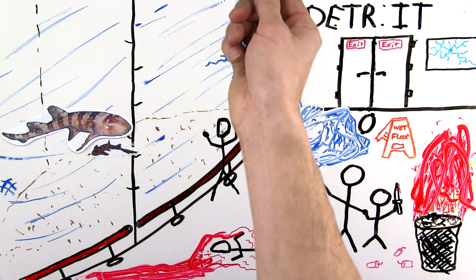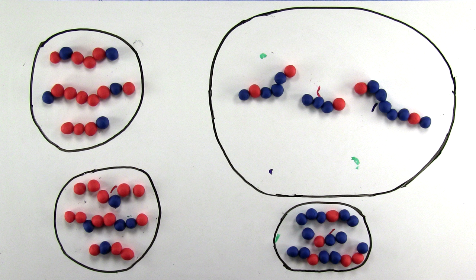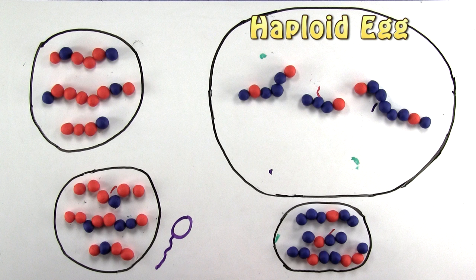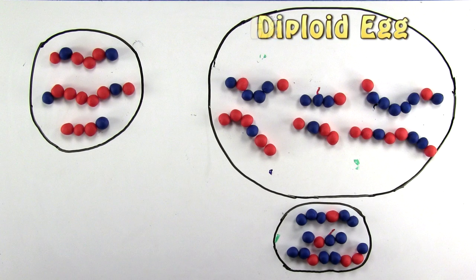But how? Remember those polar bodies that resulted from female meiosis? Well, one of those will actually function as if it's a sperm cell, restoring diploidy in the egg. The haploid egg — with half the needed amount of chromosomes, in this case three chromosomes when it needs six — actually fuses with one of the polar bodies.